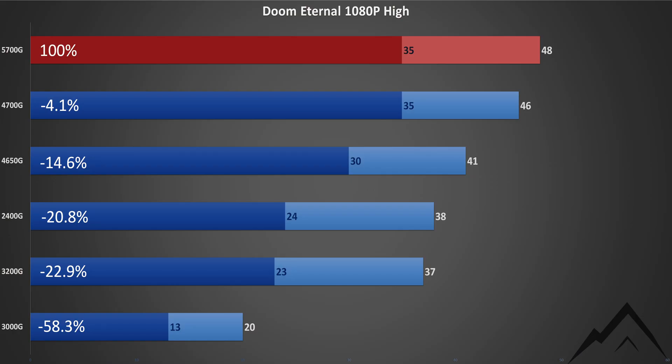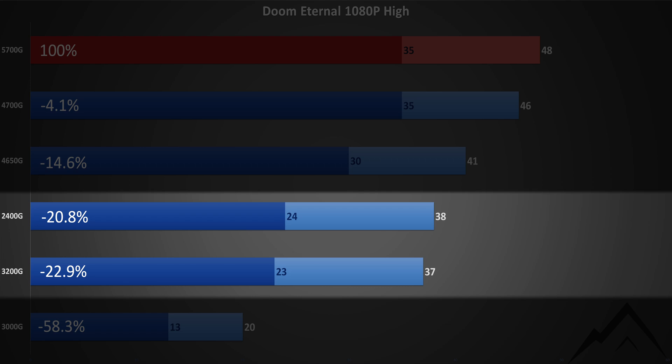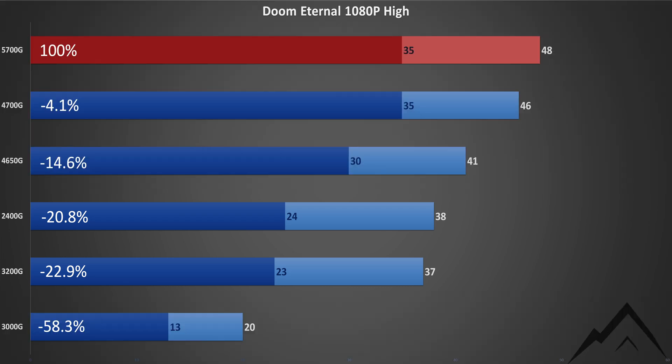Now the charts. I've included the 4650G and 4700G for comparison, but make sure you pay attention to the 2400G and 3200G, as those are the direct retail DIY predecessors of the 5700G. I'll just let these run — feel free to pause if they go too fast.